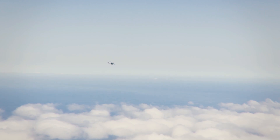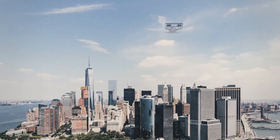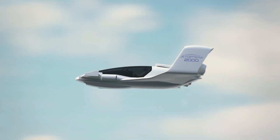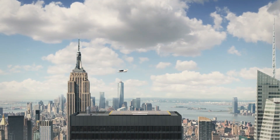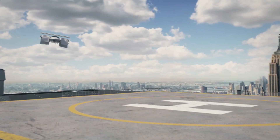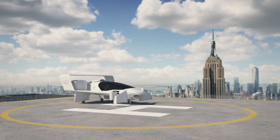One of its most innovative features is its hydrogen fuel cell system, which provides longer flight durations and zero emissions, making it an environmentally friendly alternative to both traditional aircraft and electric air taxis. The J2000 is expected to achieve speeds of over 150 miles per hour (240 kilometers per hour), making it a fast and practical solution for urban travel.